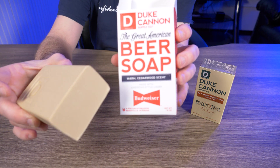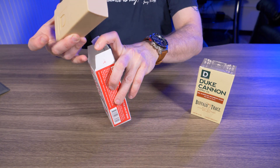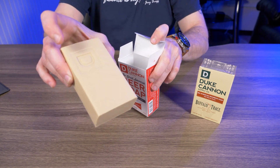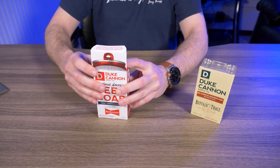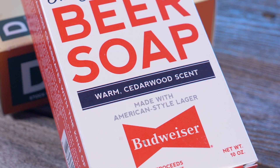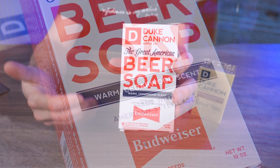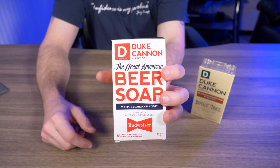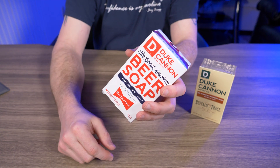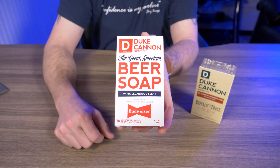This beer soap is made with a hint of Budweiser. On the website it says they teamed up with Budweiser to put a little bit of their beer in these soaps. It doesn't smell like beer, so you're not going to walk out of the shower smelling like you just stepped out of a bar. It says warm cedarwood scent, so if you guys like the smell of cedarwood you're going to love this soap. They claim the antioxidants in the beer help clean the skin — I just know it smells pretty damn good.